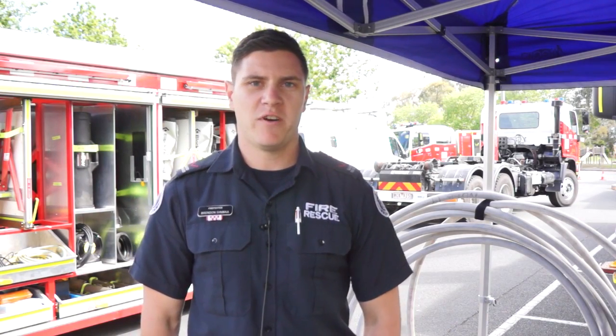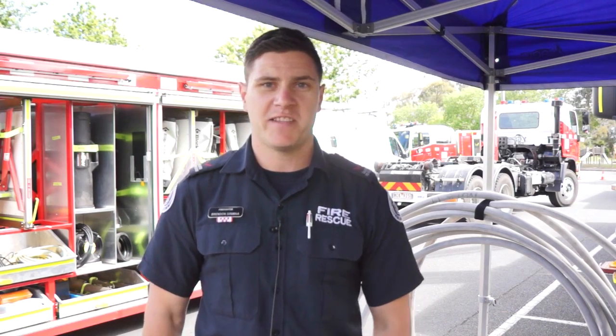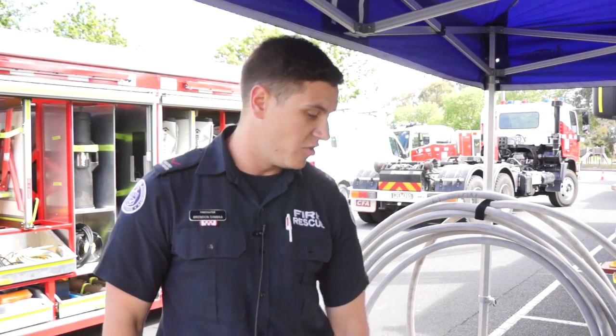Hi, I'm Brendan Simmar, qualified firefighter at Dandenong Fire Station B Platoon. I'm here today at the CFA Project Expo with the Attack Pack Hose Coil Project.